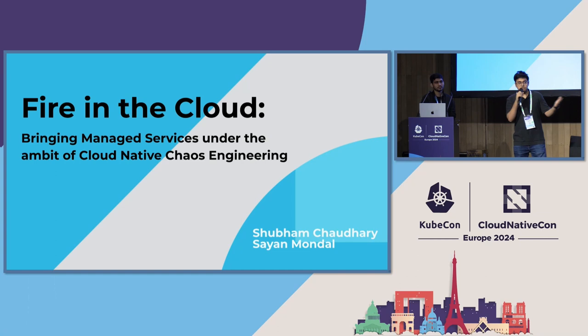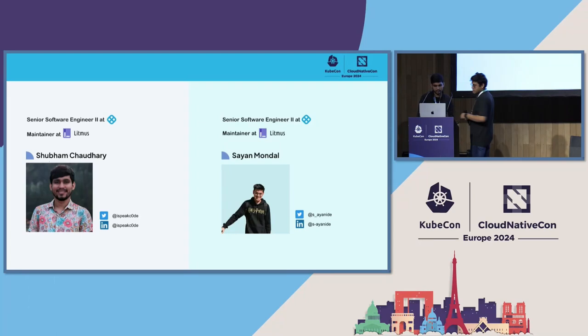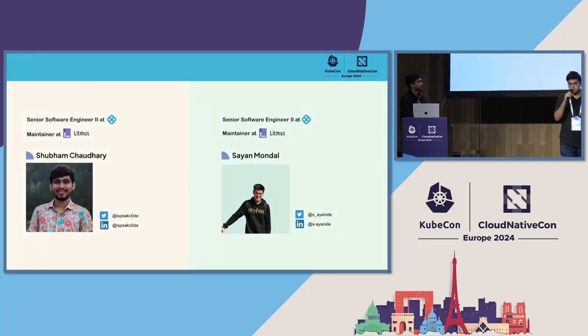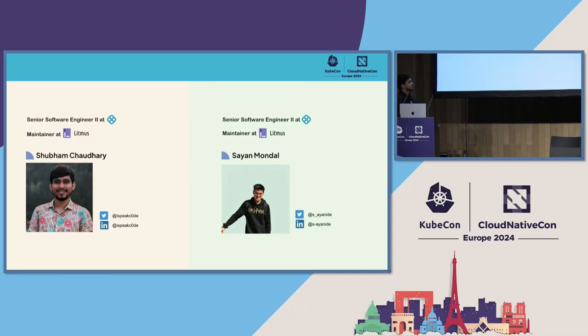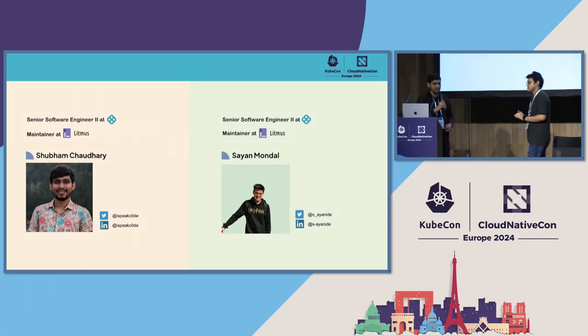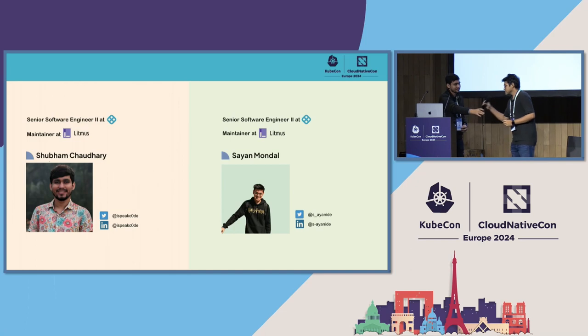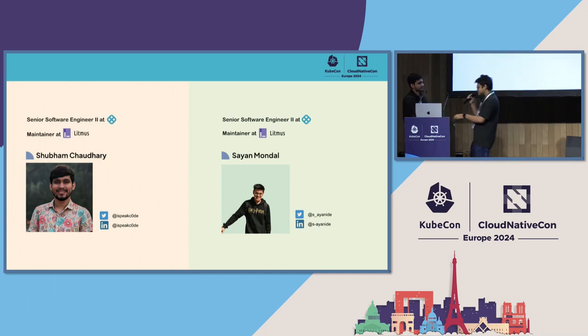We'll also talk about Litmus itself, so those of you who are Litmus users or new to Litmus should get a good experience and hopefully start contributing and be part of the community. I am Shayan and he is Shubham. I'm a Senior Software Engineer at Harness and also a Maintainer of Litmus. Shubham is also a Senior Software Engineer at Harness and Maintainer at Litmus. We'll both be sharing some Litmus wisdom.